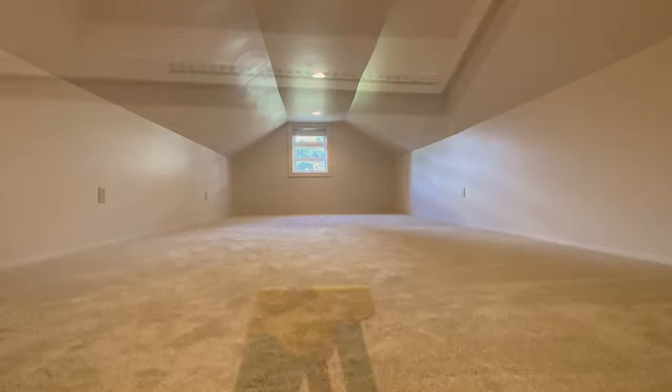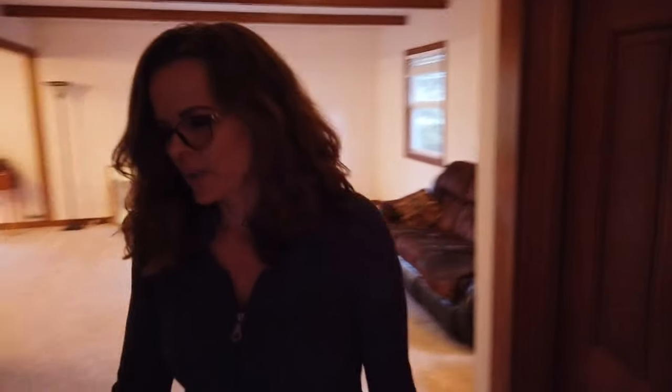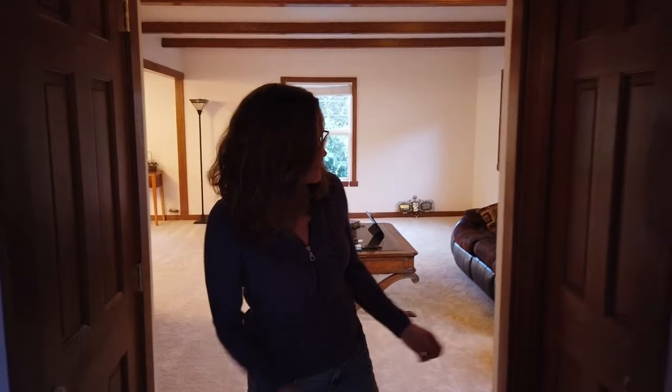One of the cool things about this house is what's behind this door right here — we're calling this space Narnia. You can get a little peek, but we're going to show you more on another episode. If you happen to look up, there's a secret room that's going to be a fun space. We also have, for the very first time, our own fancy coat closet.